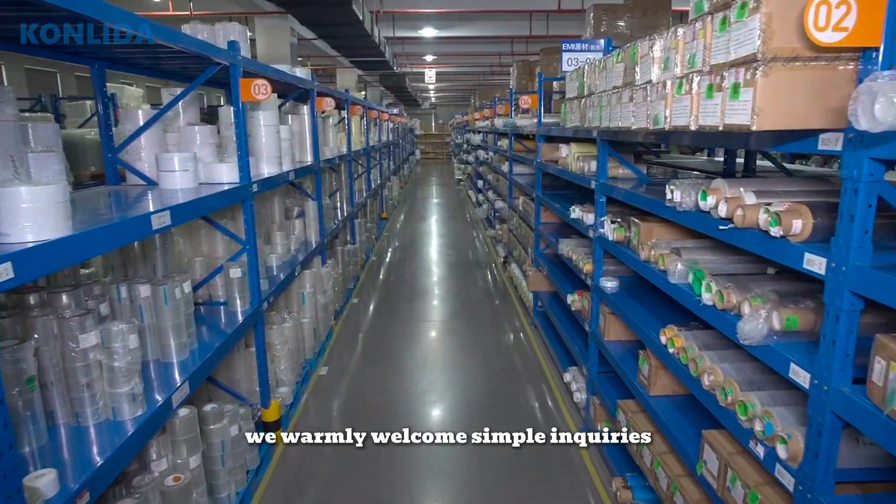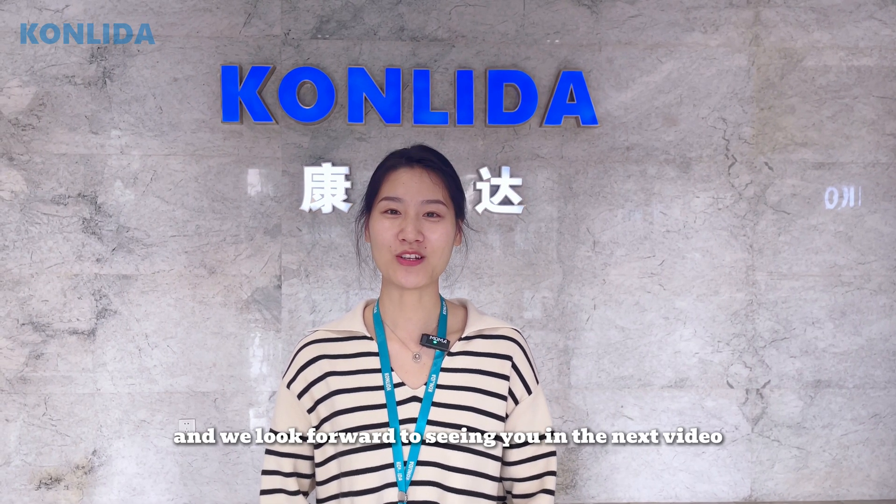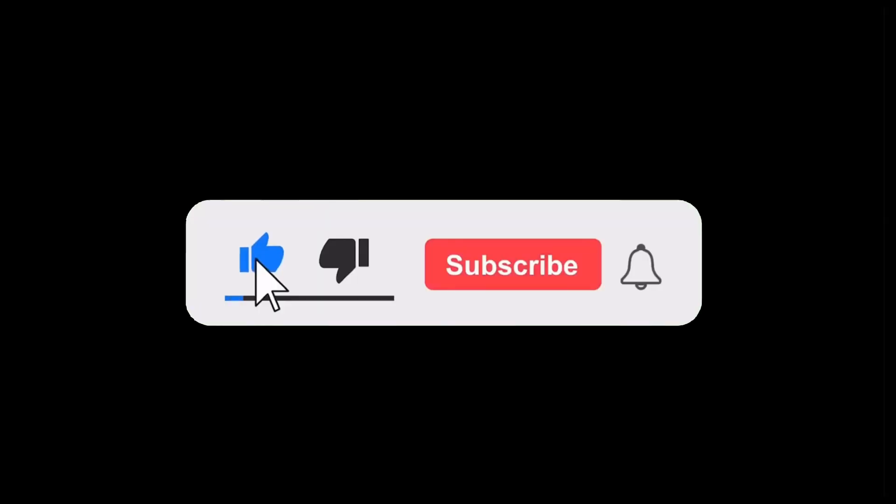We warmly welcome sample inquiries. That's all for this video. Thank you for watching, and we look forward to seeing you in the next video. Bye.